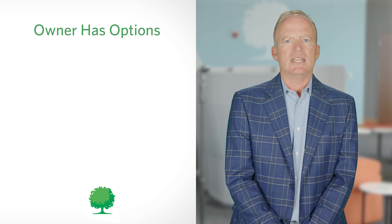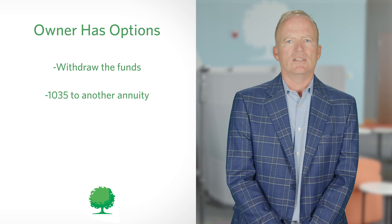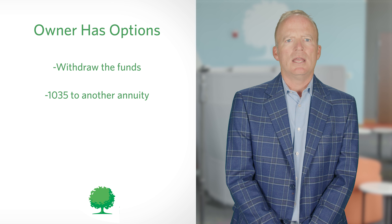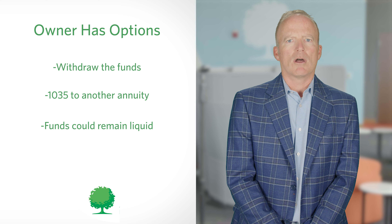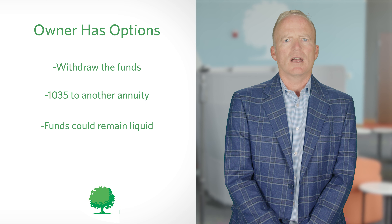Depending on the product, RILAs may have surrender penalties for withdrawing money from the contract early. However, most products provide a free withdrawal amount each year, such as 10% of the contract value. At the end of the set term, the annuity owner has the option to either withdraw the funds or do a tax-free 1035 exchange to another annuity. If the owner chooses to leave the funds in the annuity, it will remain liquid, meaning free from withdrawal penalties in future years, and can continue to be invested in an upside growth and downside reduction strategy.